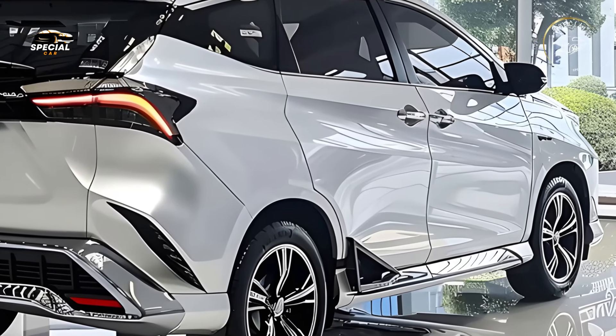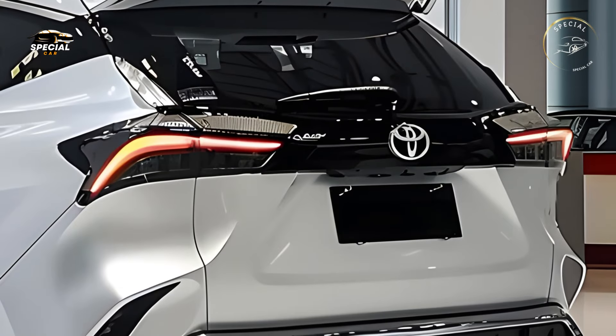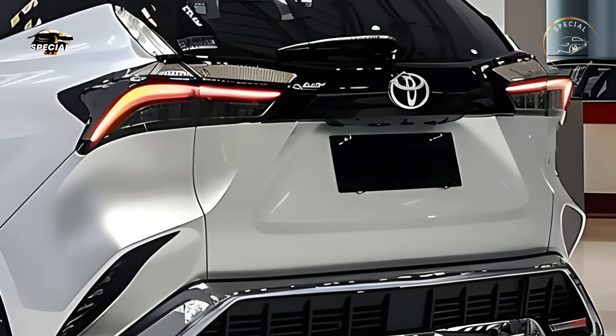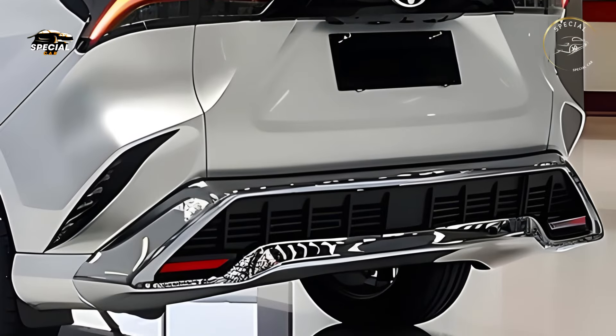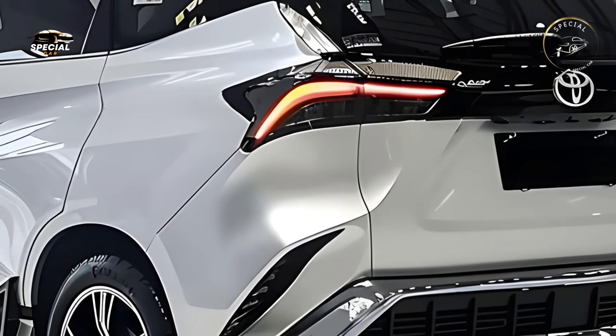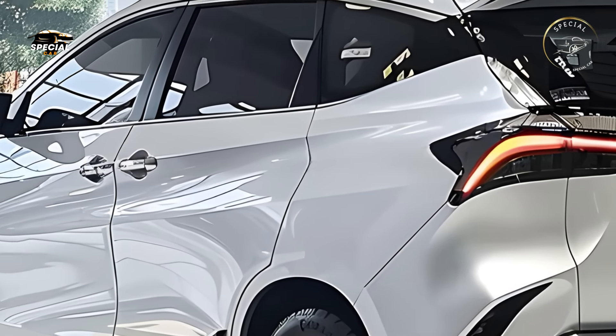The 2025 Toyota Avanza Velaz has a fuel-efficient, powerful engine that reduces emissions. Reliable and durable, the Avanza's motor is smooth and responsive, making it excellent for urban driving and long family journeys. For budget-conscious families searching for optimum value, its enhanced fuel economy saves money over time.